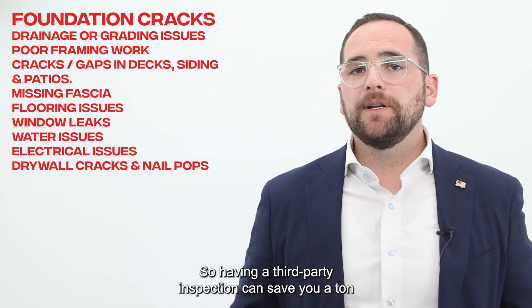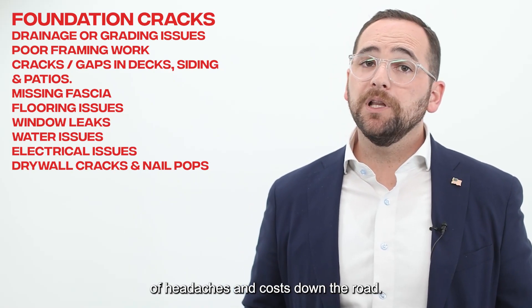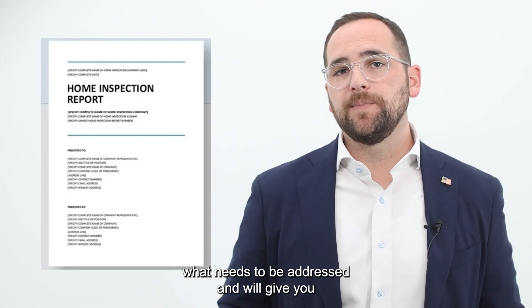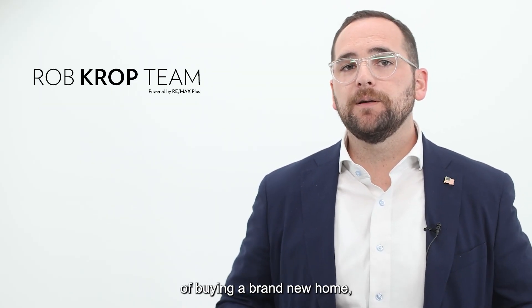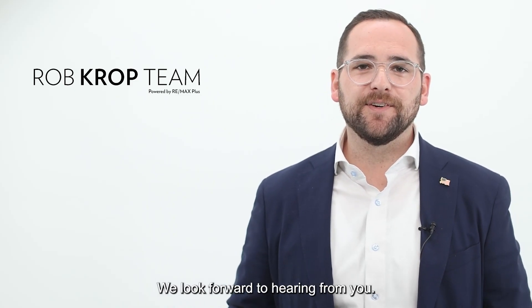Having a third-party inspection can save you a ton of headaches and costs down the road. Plus, the inspection report that you receive from the inspector will help you communicate to the builder what needs to be addressed and will give you the ultimate peace of mind in your brand new home. If you have any questions about the process of buying a brand new home, give us a call or slide into the DMs — we look forward to hearing from you.